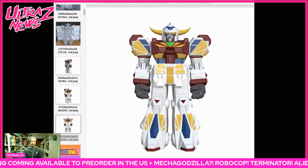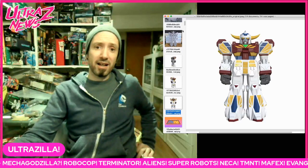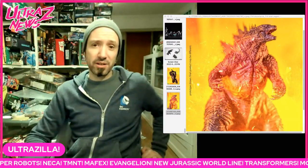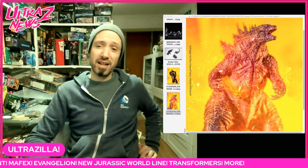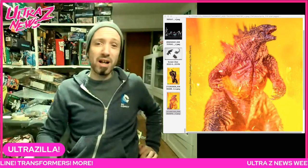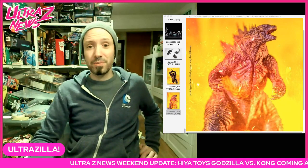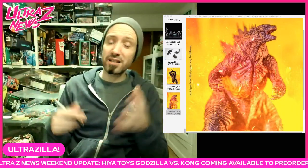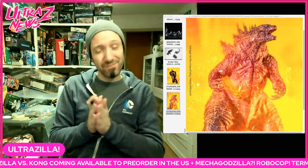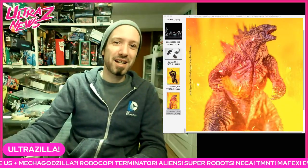That is the Ultra Z News — a lot of news this week. Once again, make sure you go get those GVK Hiya Toys figures at BBTS right now — put your pre-order in because I think they're going to be really really awesome. If you've watched any of my Aliens, Predator, Robocop, or Injustice reviews, you know they're really good quality with great sculpts and paint work. So them doing Godzilla — yes, they're statues, but nine inches tall for 50 bucks is really good. Thanks for watching, until next time, peace out.